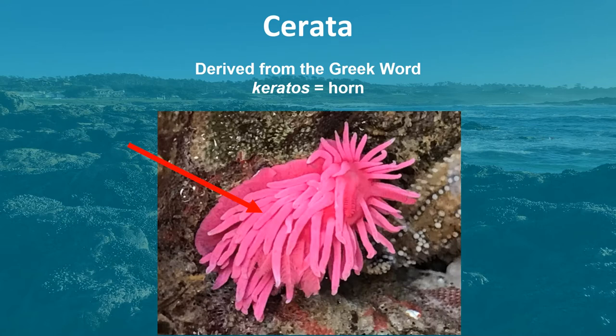Cerata are blood-filled tubes which contain a duct of the digestive gland. At the tip of the cerata in most eolids is a sac called the cnidosac, which stores stinging nematocysts from cnidarians, like sea anemones and hydroids, on which they feed.